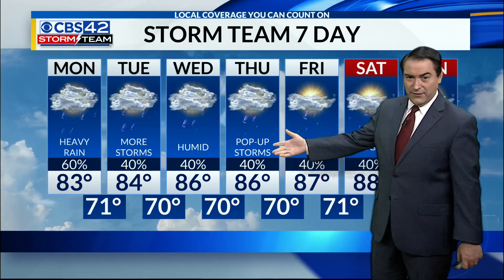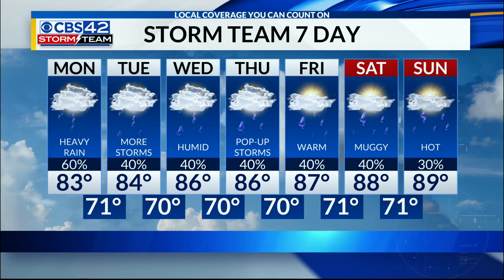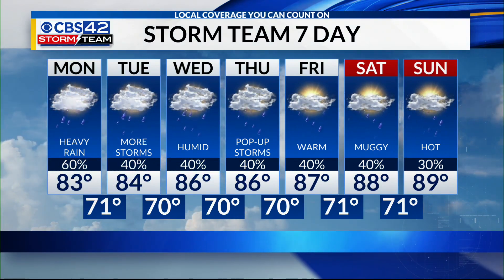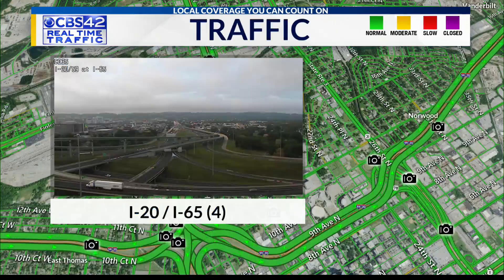60% chance of rain today, some of it heavy; 40% chance through Friday; 30 to 40% chance over the weekend. Temperatures getting to the upper 80s — it's going to be fairly warm this week, but definitely very humid with lows around 70.